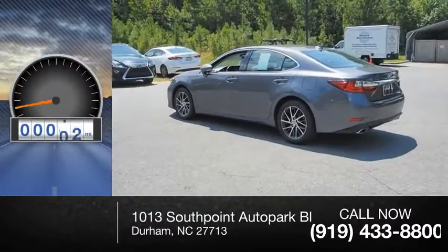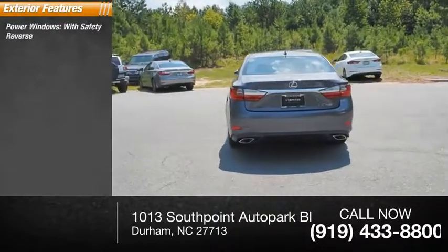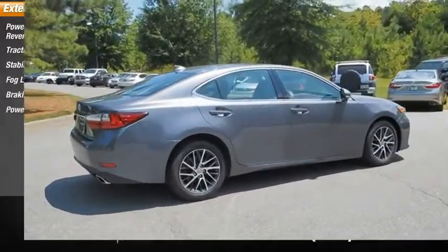This vehicle has less than 30,000 miles. Here are some of this vehicle's great options: power windows with safety reverse, traction control, stability control, fog lights, braking assist, and power brakes.